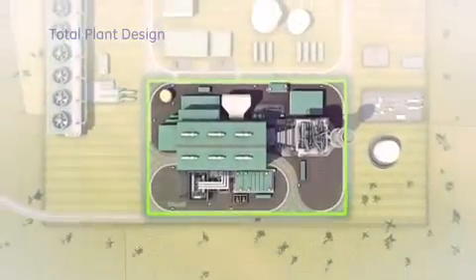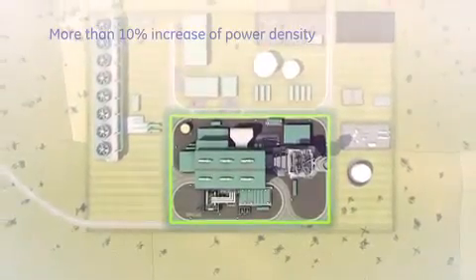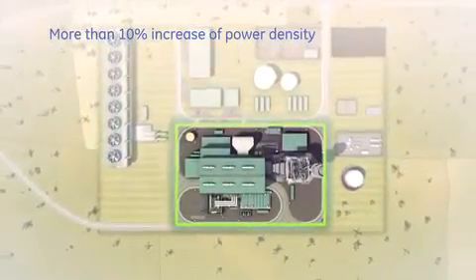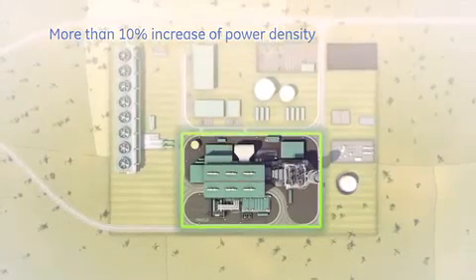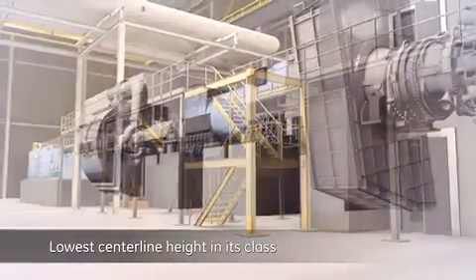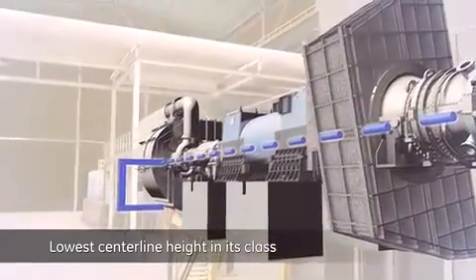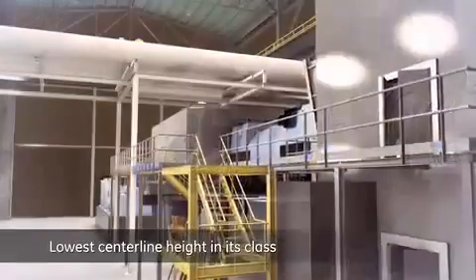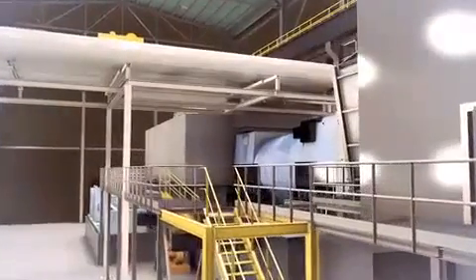The FlexEfficiency 50 plant features an ingenious turnkey plant design with an improved layout that increases power density by more than 10% relative to the industry standard. In addition, the shaft centreline height of 5.5 metres is the lowest in this class. Combined with the reduction in plant footprint, foundations, enclosures and building costs are greatly reduced.